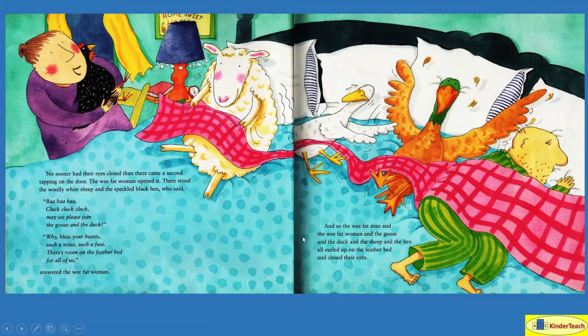No sooner had their eyes closed than there came a second tapping on the door. The wee fat woman opened it. There stood the woolly white sheep and the speckled black hen, who said, 'Meh, meh, meh — may we please join the goose and the duck?' 'Why, bless your hearts, such a noise, such a fuss. There's room on the feather bed for all of us,' answered the wee fat woman. That's one, two, three, four animals, plus the two people — it doesn't look like there's going to be much room! And so they all curled up on the feather bed and closed their eyes.